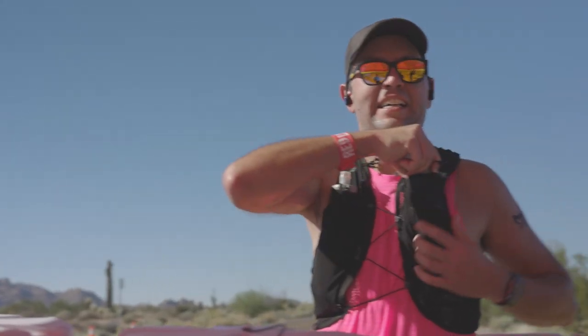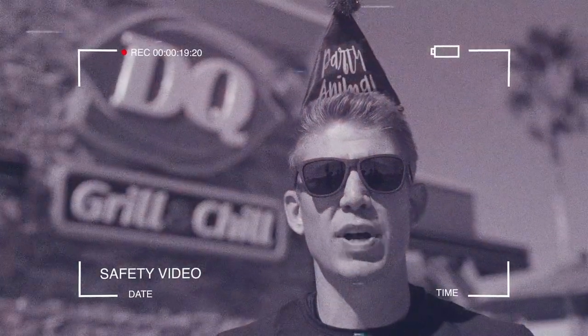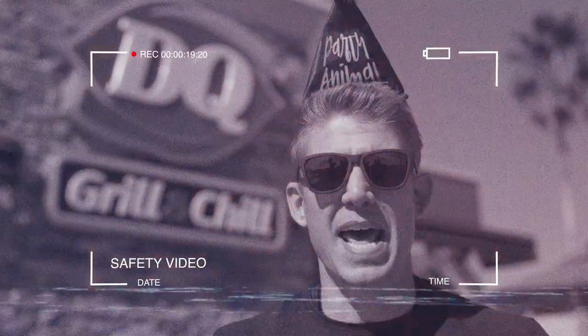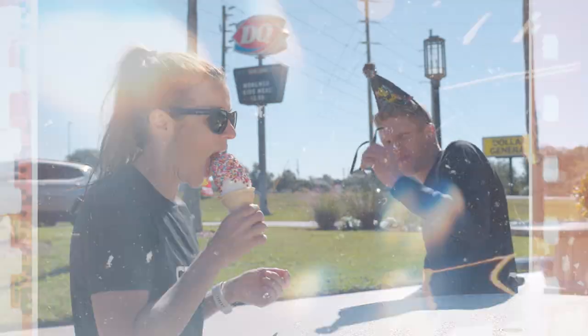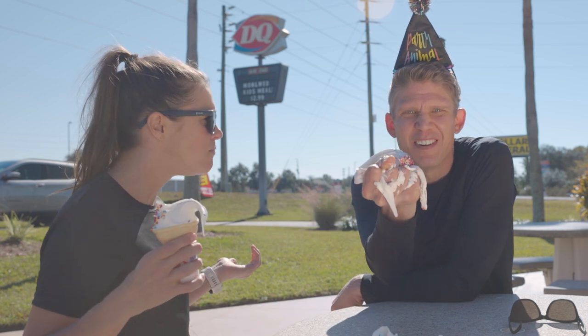General hydration tip: drink plenty of water and replenish your body with electrolytes. Alcohol consumption is strictly prohibited during the race, and anyone who violates this will receive an automatic DQ — not a treat from Dairy Queen, DQ as in disqualified.